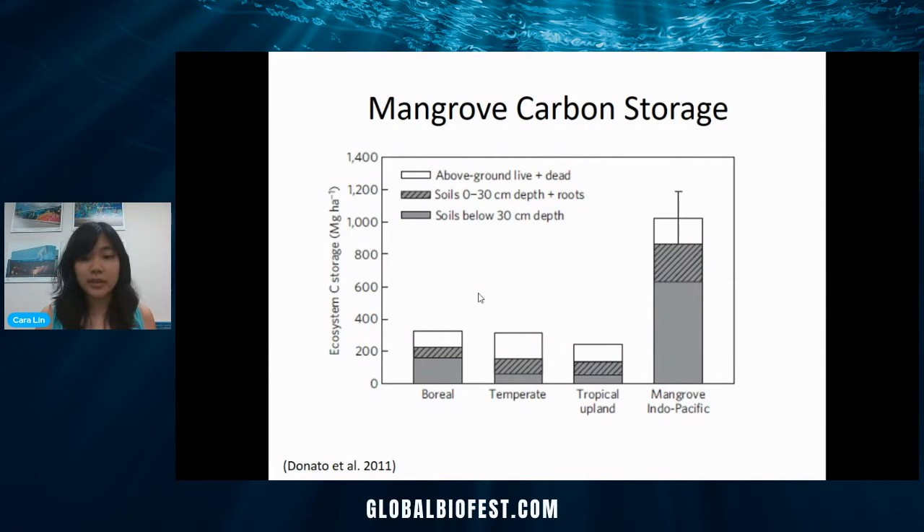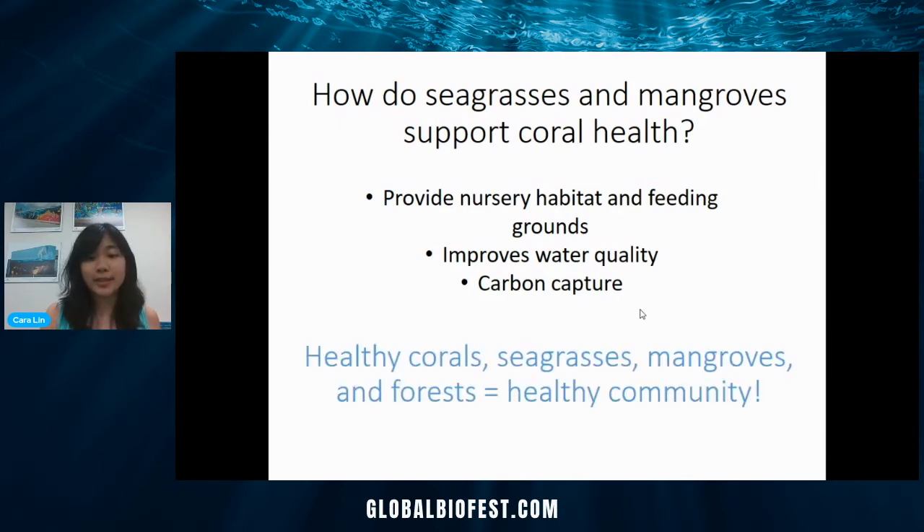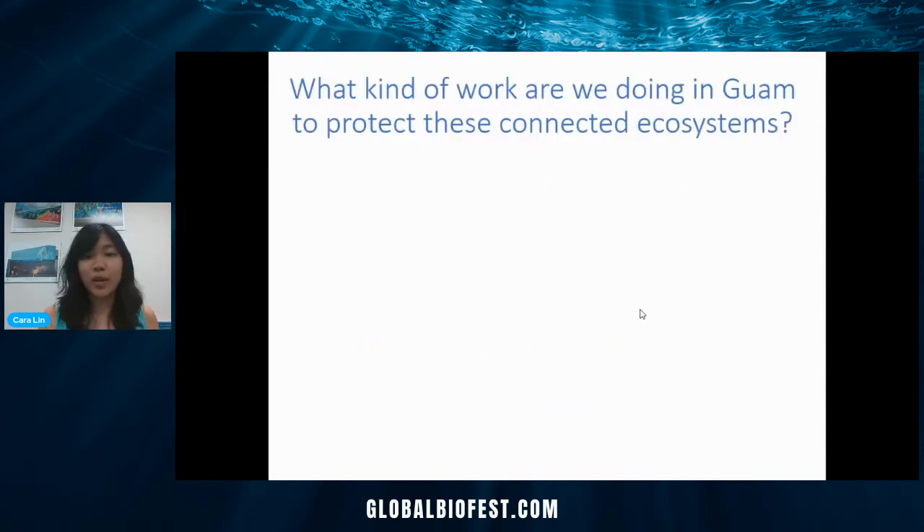Another thing is that mangroves — and seagrasses too — especially absorb tons of carbon. You can see in this chart that mangroves are storing a ton of carbon even compared to jungles or other types of forests. This is largely because mangroves grow really fast underground — they have lots of roots and root hairs that rapidly regrow and get buried in the sediment over really long timescales. This also means that if we cut down mangroves, all that carbon gets released from the sediment. So how do seagrasses and mangroves support coral health? They provide nursery and feeding grounds, improve water quality locally, and globally they capture carbon and help reduce the impacts of climate change — and this helps us as humans by providing fisheries, seafood, tourism, and amazing wildlife.